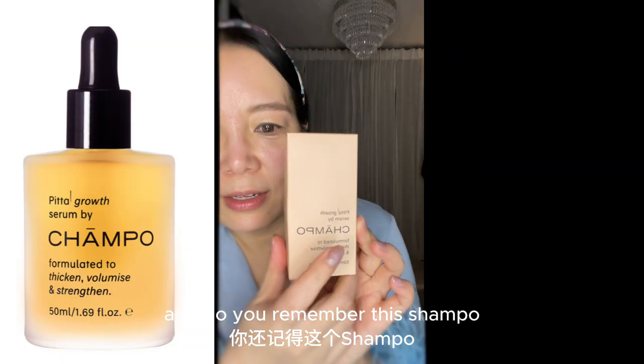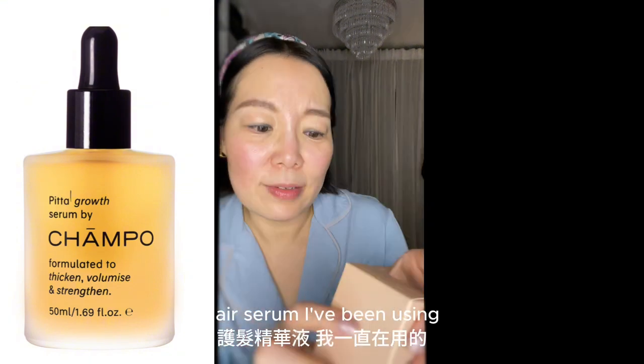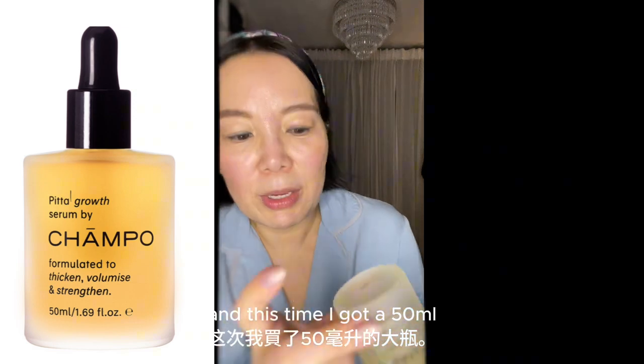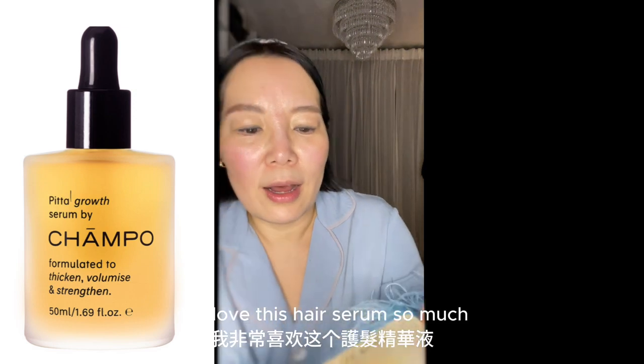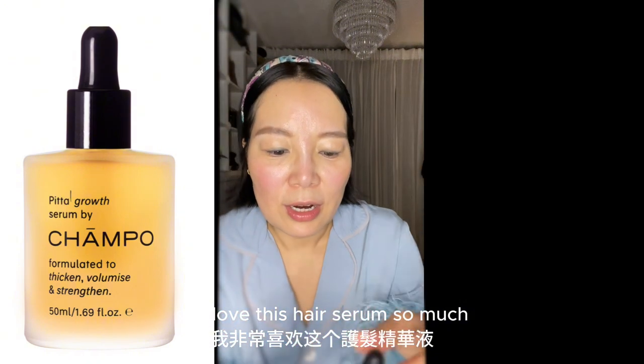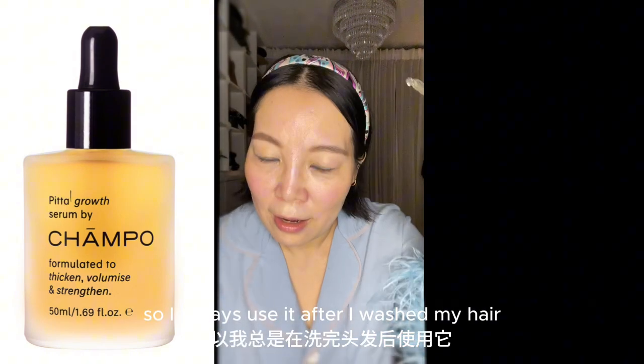Do you remember this Shammy Tempone hair serum I've been using? This time I got a 50ml. I love this hair serum so much. I always use it after I wash my hair — I just put it between the partings. Look at the gray hair between the partings. I put this between the partings and the temples.